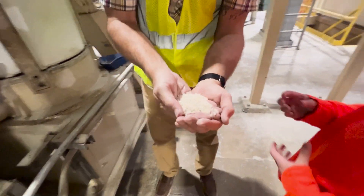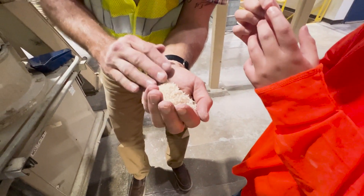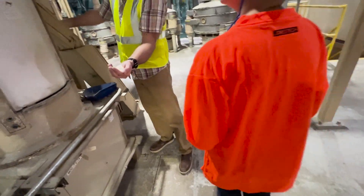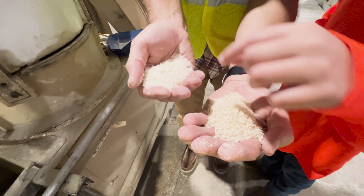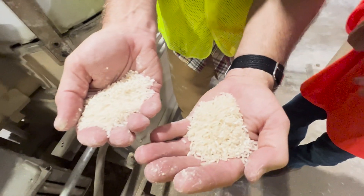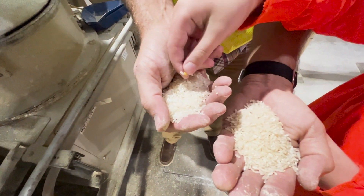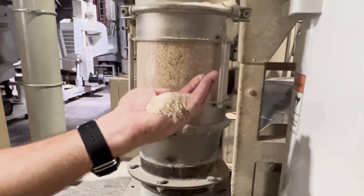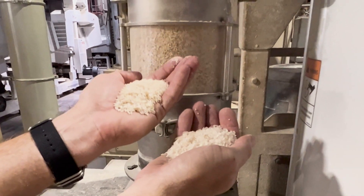After the first pass, you can already see how much whiter the rice is compared to the brown rice that went in. The friction from rubbing the rice together removes the bran layer pass by pass, and you can clearly see the difference in whiteness from one pass to another.